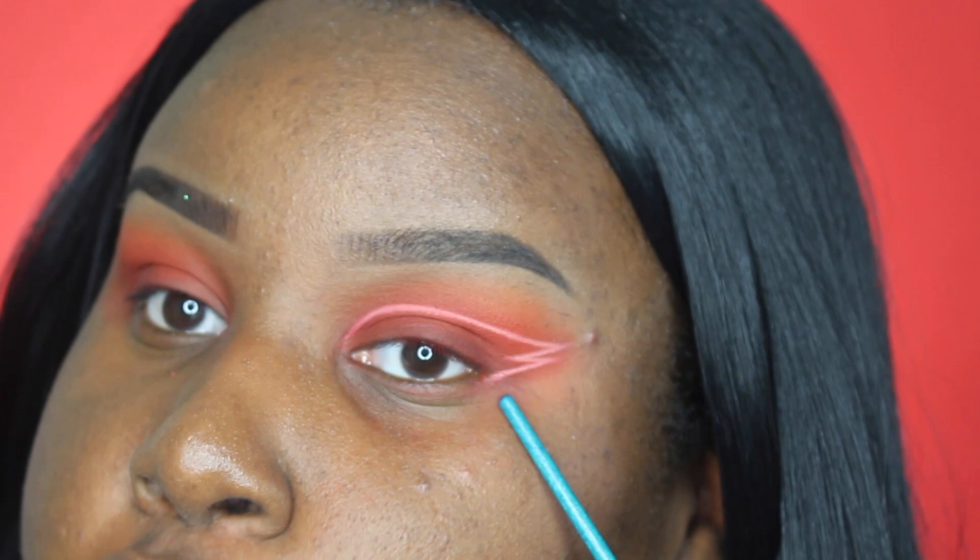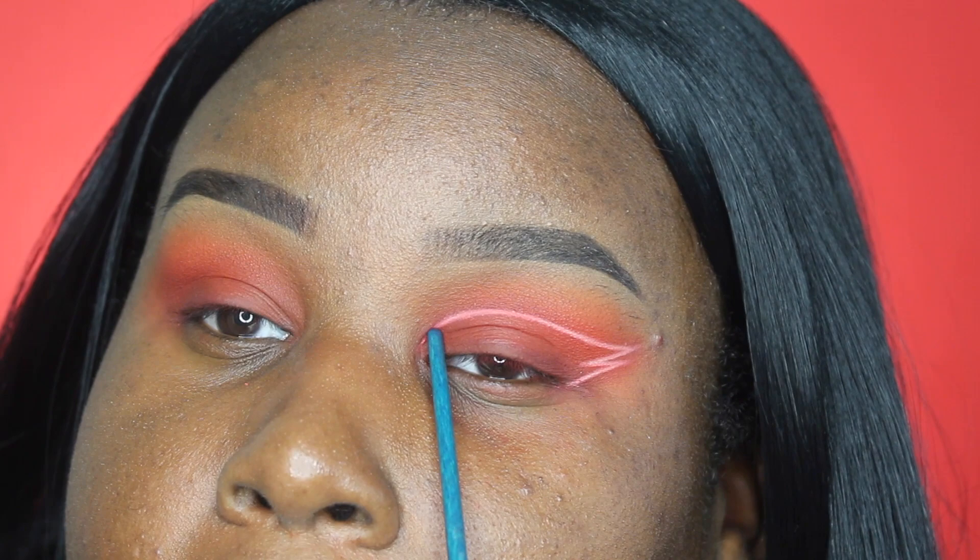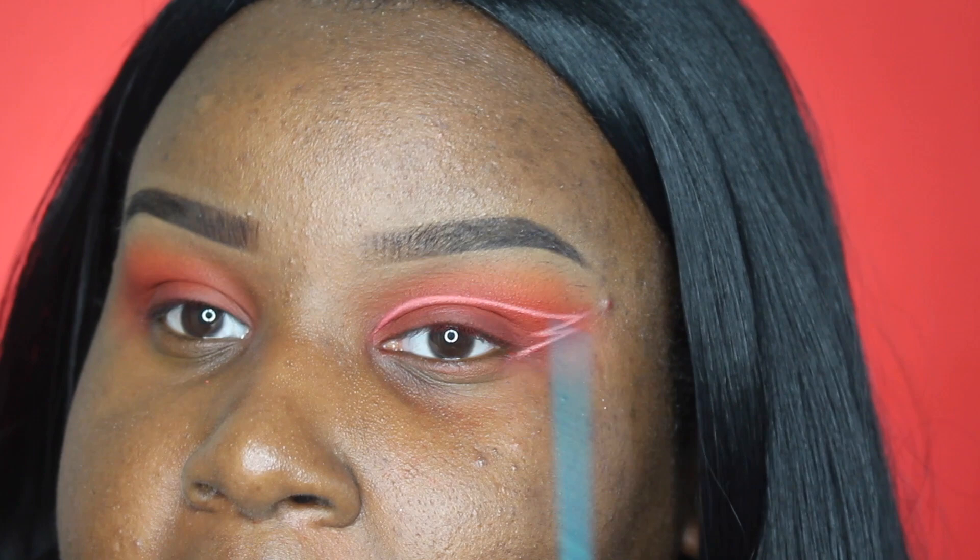All I did was start out like I was drawing a wing, but I didn't bring the wing all the way in — so I drew a little arrow shape — and then I drew another wing and stopped, then drew a line going across my crease. A little tip for anyone with hooded eyelids: I like to draw the line a bit above my crease so you can see the artwork when my eyes are open. I connected it to the little arrow at the outer corner.